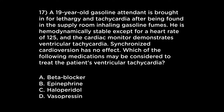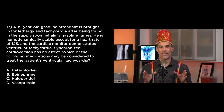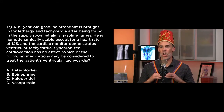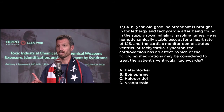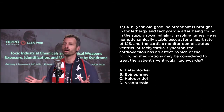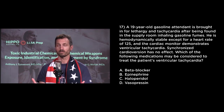Mork is a 19-year-old gasoline attendant brought in for lethargy and tachycardia after being found in the supply room inhaling gasoline fumes. He is hemodynamically stable except his heart rate is 125 and the cardiac monitor demonstrates VTAC. Synchronized cardioversion has no effect. Which medication may be considered to treat his VT? The heart is very irritable, sensitive to catechols — it needs a spa day. Nothing says spa day for the heart like a beta blocker. Beta blocker. Done.